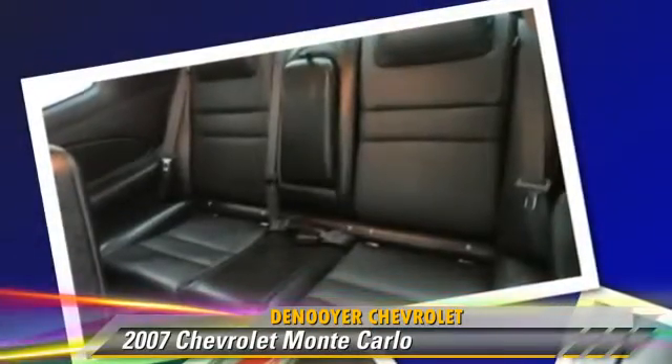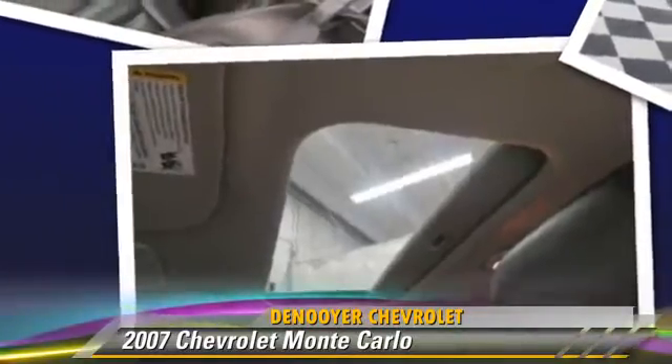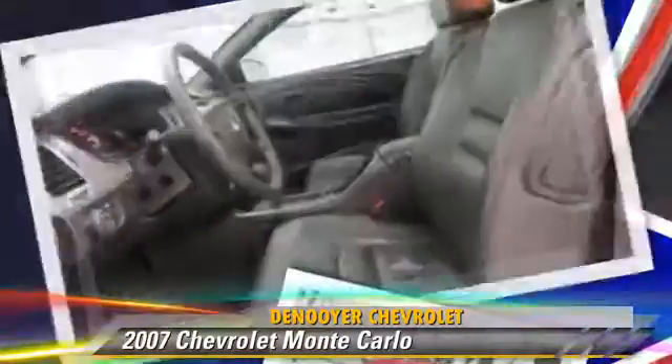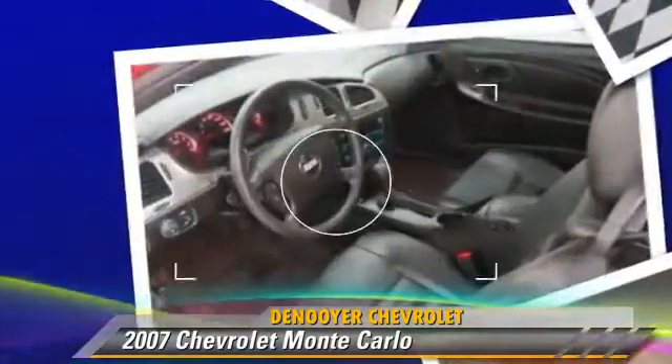This Chevrolet drive features power steering, keyless entry, and rear spoiler. Safety features include fog lights, traction control, and ABS.